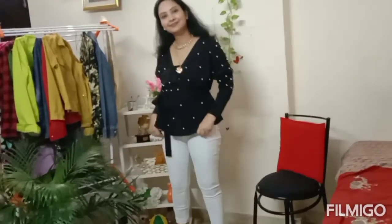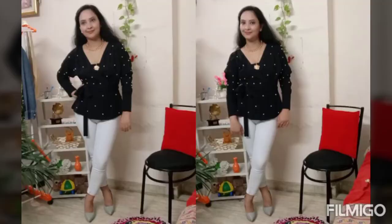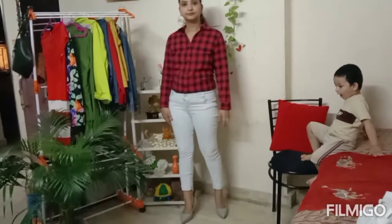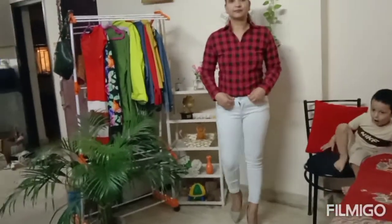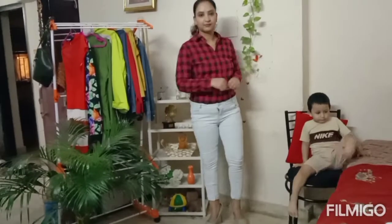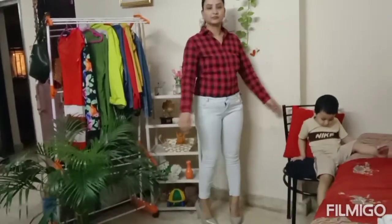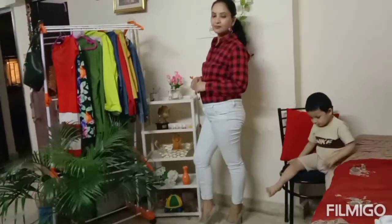With white jeans, always wear a peplum top - believe me, this is a great style tip. It looks very stylish. Next, friends, these plaid checkered shirts are very often in fashion and their fashion never goes away. These have been in fashion for many years. I have paired a checkered shirt with white jeans. Normally with white jeans we pair dark colors, but I have done something experimental here.